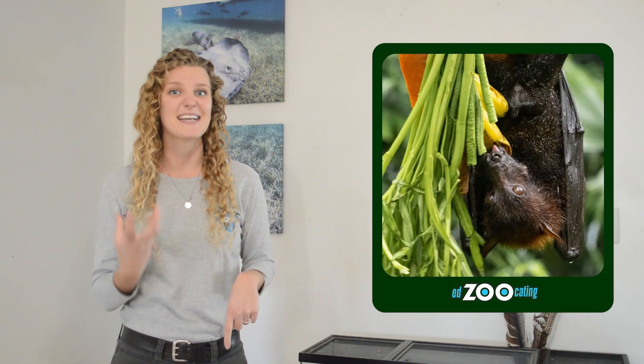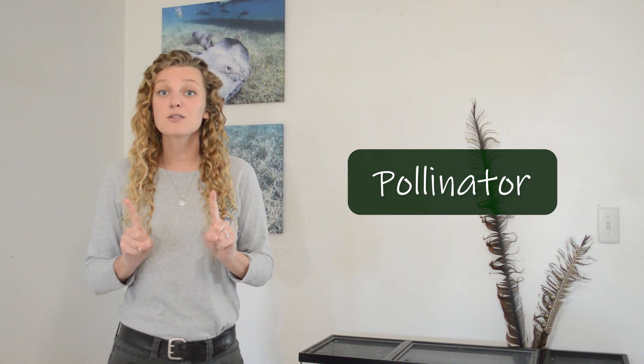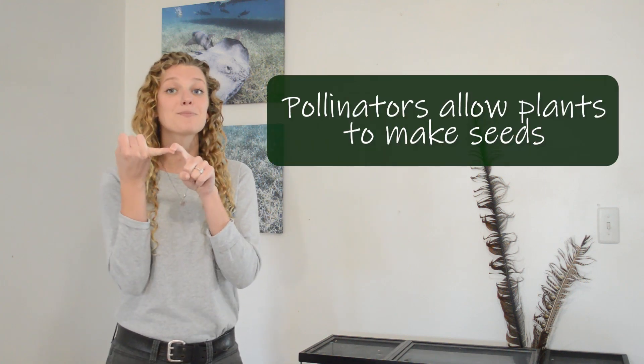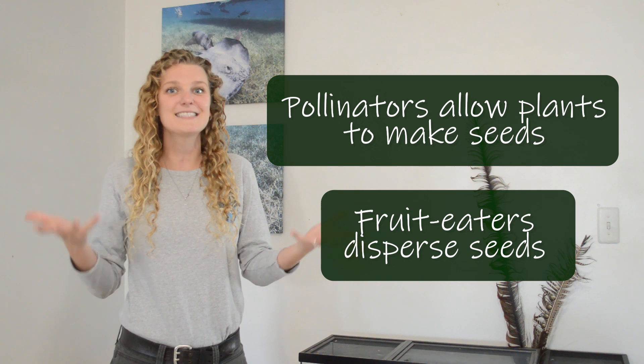The flying foxes that are nectarivores and drink nectar are also really important pollinators. Pollinators move pollen between flowers of different plants, and this is really important because without pollinators many plants cannot produce seeds. So flying foxes are important for plants for two reasons — not only are they pollinators helping plants make seeds, they also eat the fruit the seeds are in and disperse those seeds across the landscape.